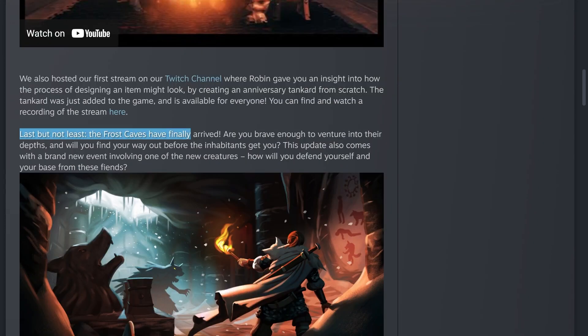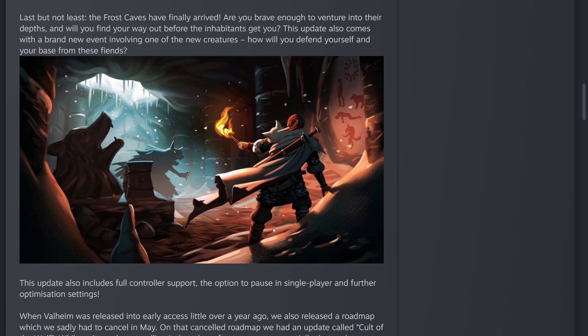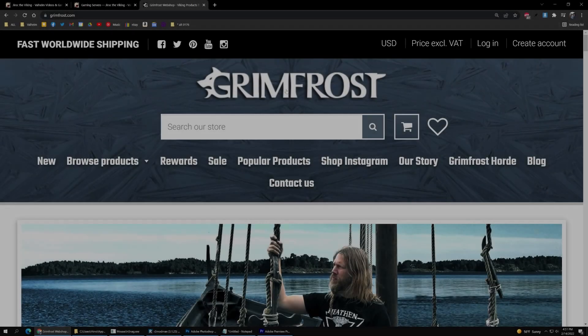Last but not least, the frost caves have finally arrived. Are you brave enough to venture into their depths and find your way out before the inhabitants get you? This update also comes with a brand new event involving one of the new creatures — how will you defend yourself and your base from these fiends?